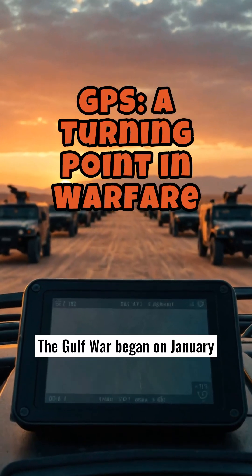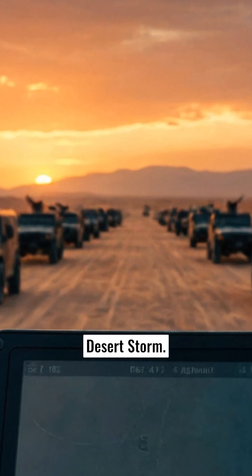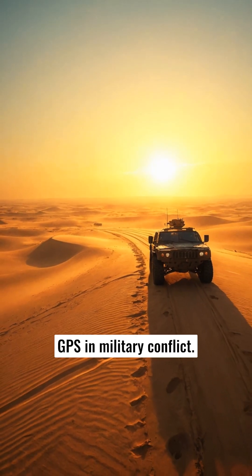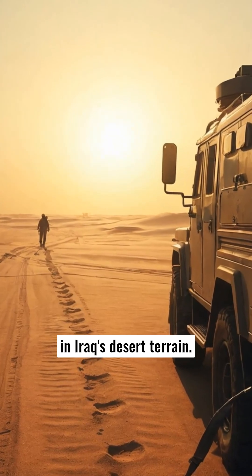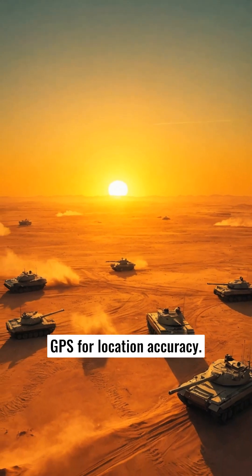The Gulf War began on January 17, 1991, known as Operation Desert Storm. It was the first major test of GPS in military conflict. GPS enabled precise navigation in Iraq's desert terrain, and troops and aircraft relied on GPS for location accuracy.